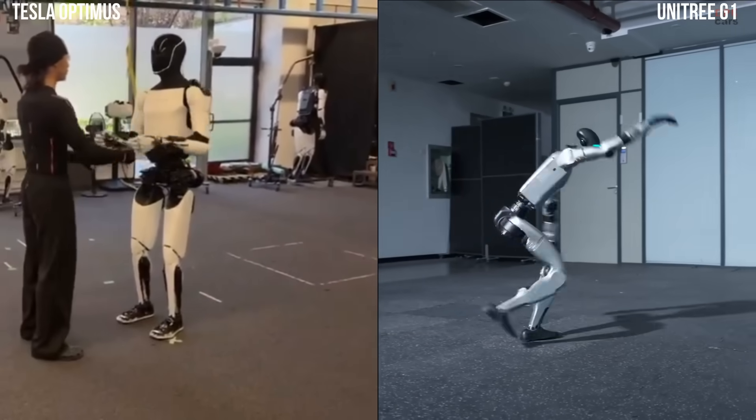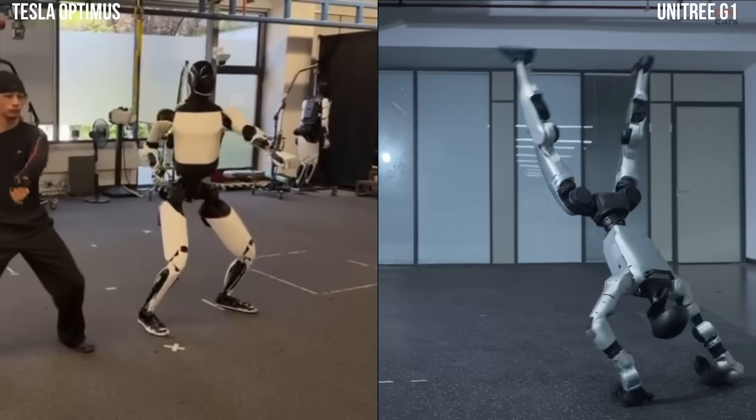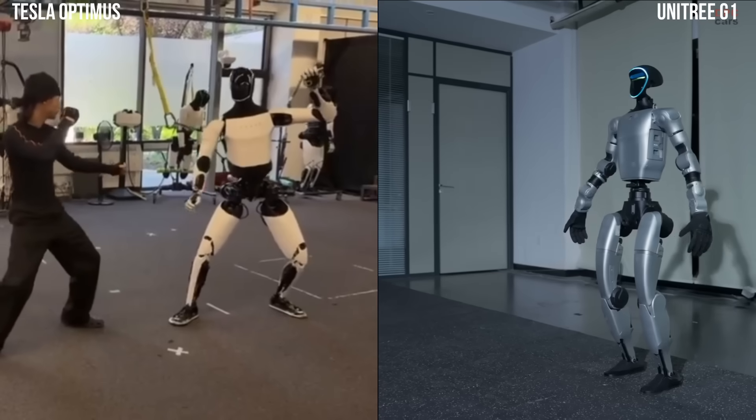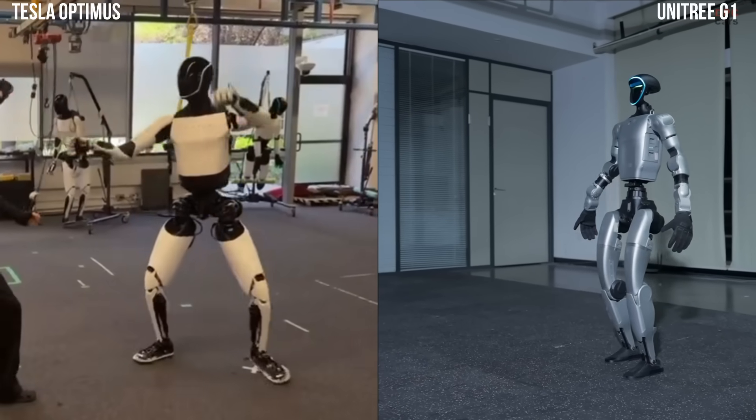Robotics has taken a surprising turn lately, and it is one that feels both futuristic and fun. Tesla Optimus has been seen practicing Kung Fu, using artificial intelligence to learn human movements by studying real martial arts sessions.